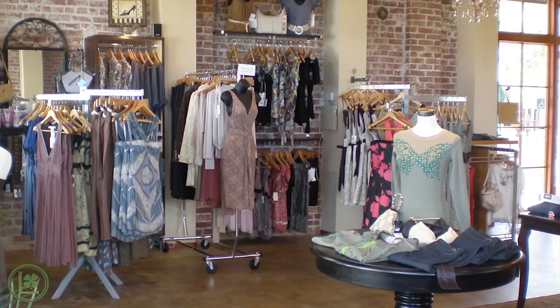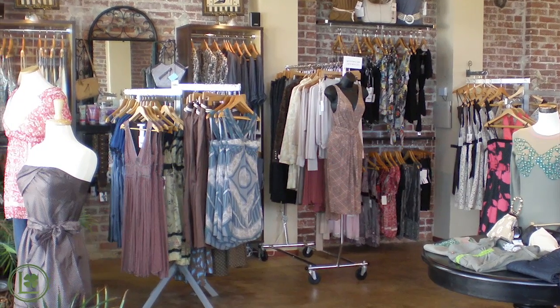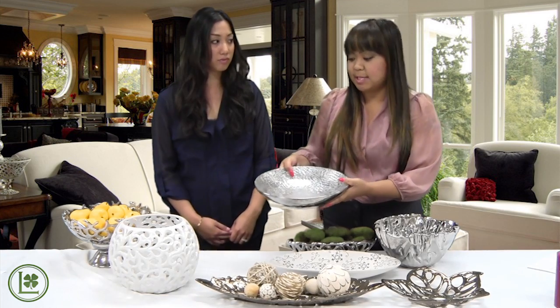Besides the home, these are really great for boutiques and coffee shops. If you have a really cute trendy boutique or you're a startup, these are great for those impulse items that you put at the front of the store — you sit them on the counter.